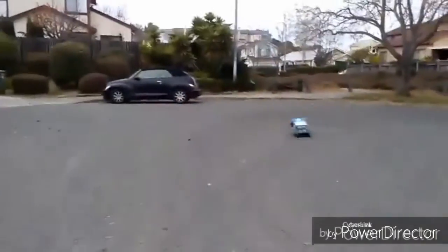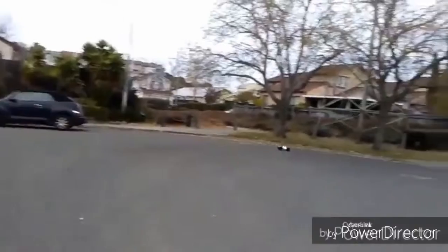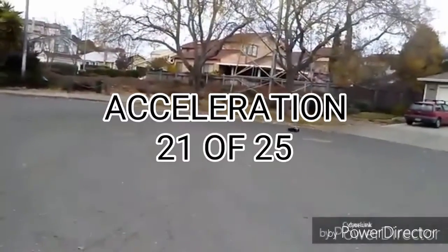Acceleration is pretty snappy. It's one of the best accelerating brush cars, so it easily gets 21 points.